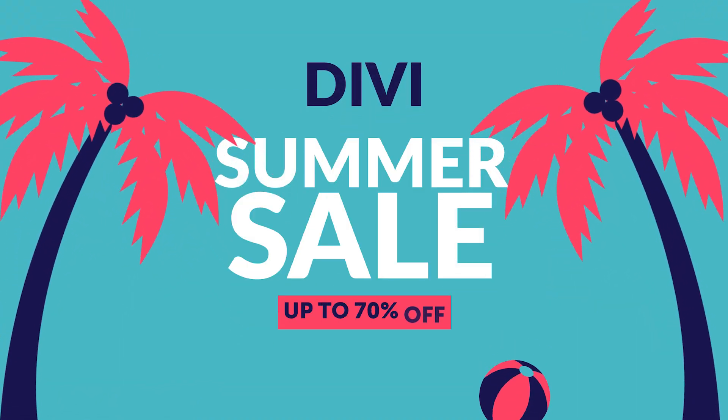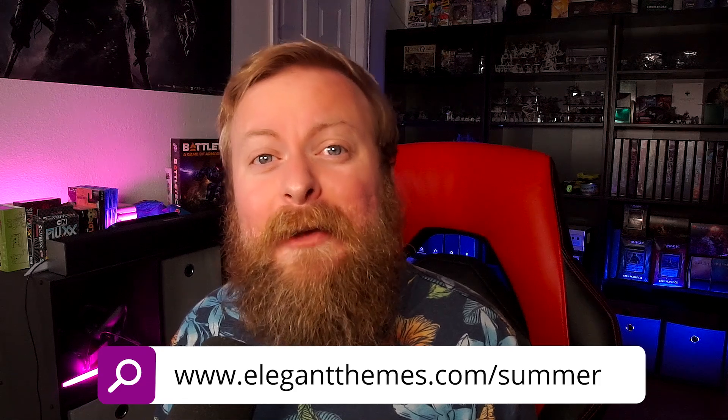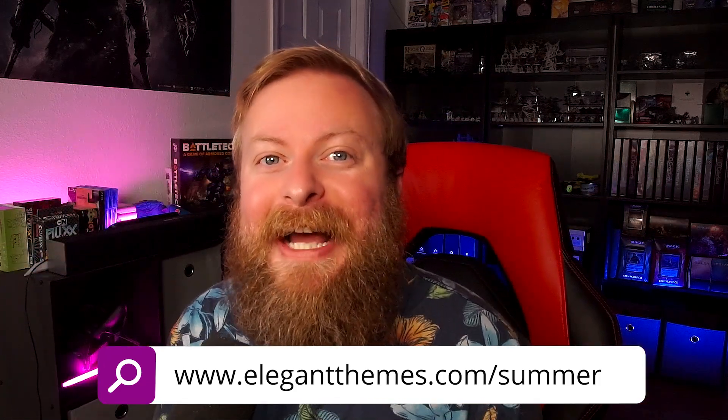This year's Summer Sale is bigger than ever, featuring huge discounts on so many amazing products. Today I have a list of 16 hand-picked incredible tools that you can use to take your website from good to mind-blowing. And what's even better is you can get discounts of up to 70% off on some of these during the Divi Summer Sale right now. Let's go ahead and jump right in.